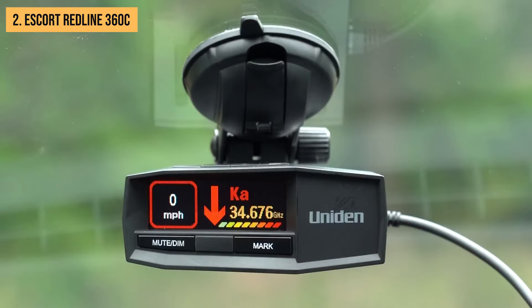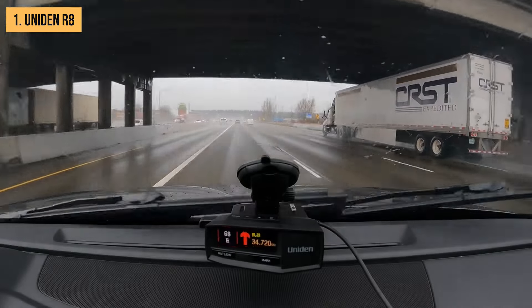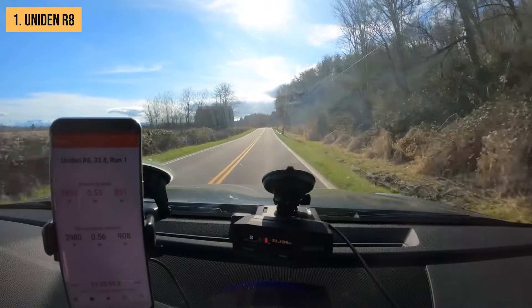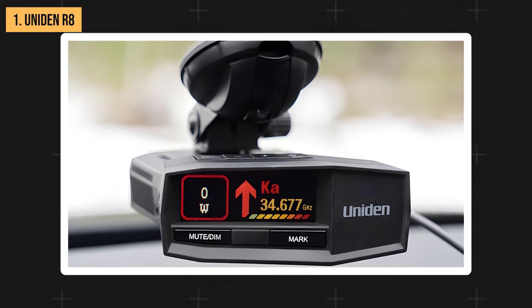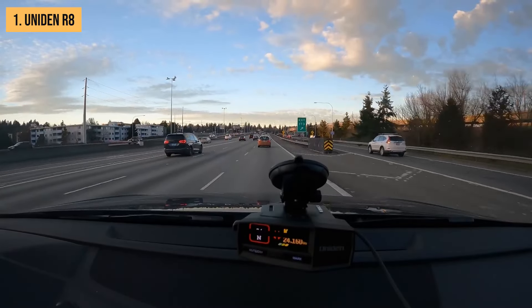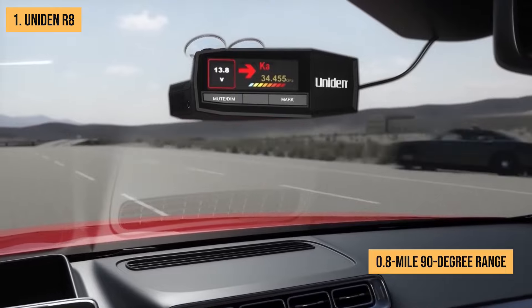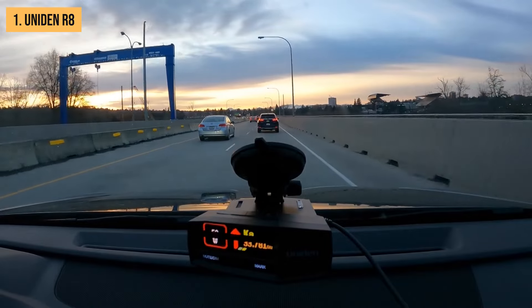Taking the crown as our top pick for 2024 is the impressive Uniden R8. This radar detector excels in nearly every aspect, offering a perfect balance of performance, features, and usability that puts it a cut above the rest. The Uniden R8 boasts an incredible 2-mile frontal detection range, matching the Valentine V1 Gen 2. It also impresses with a 1.6-mile rear range and a 0.8-mile 90-degree range, giving you plenty of time to react to potential speed traps from all directions.